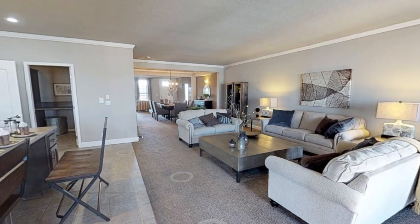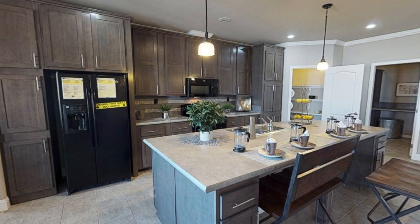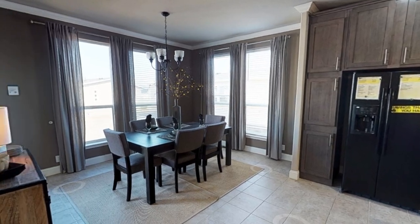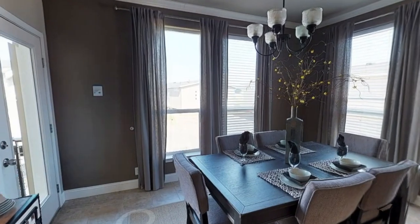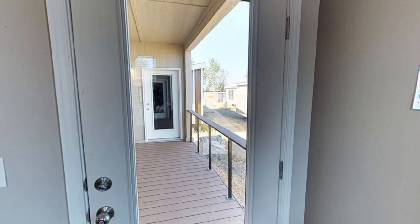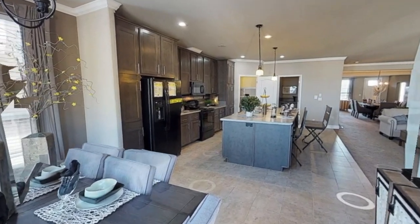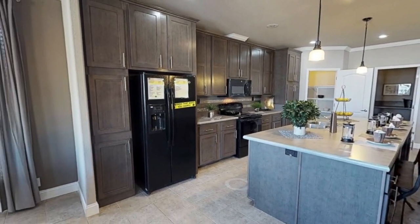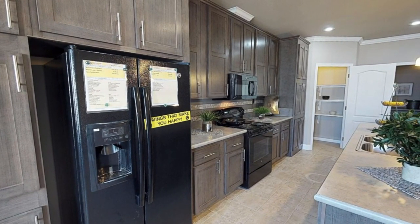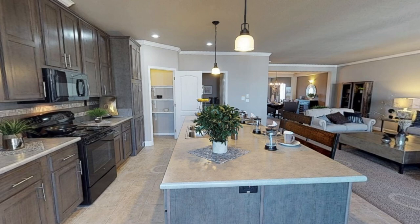Entering this triple-wide home, to the right you have the first living room, and to the left you have this massive kitchen. This kitchen has a massive island, and I also like how much cabinet space it has. It looks like you could use the one to the left of the fridge as a pantry, and then further down there's an actual walk-in pantry you can use as well.